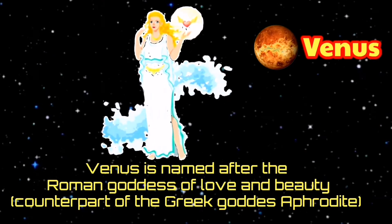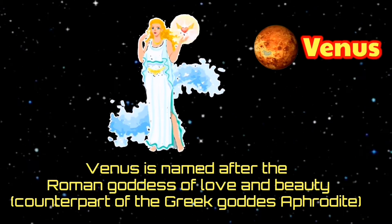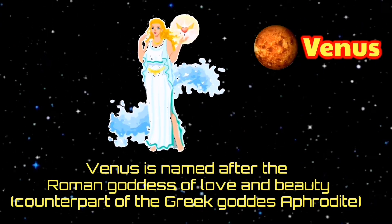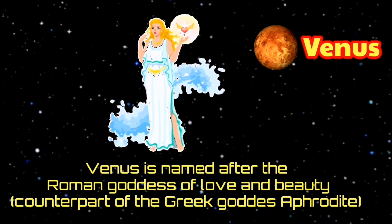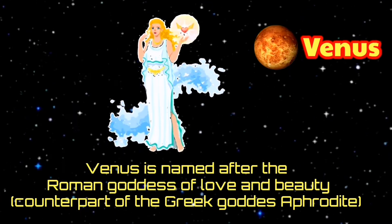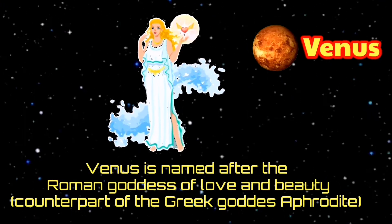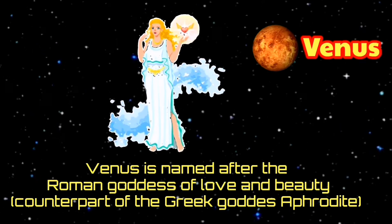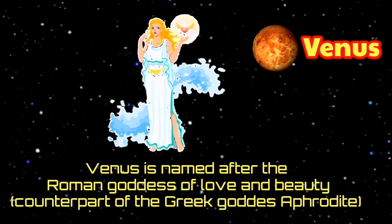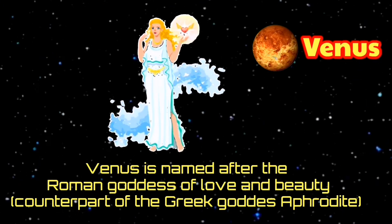Venus is named after the Roman goddess of love and beauty, the counterpart of the great goddess Aphrodite. It is said that Venus was named after the beautiful Roman goddess due to its bright, shining appearance in the sky. Of the five planets known to ancient astronomers, it would have been the brightest.